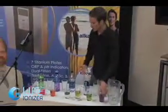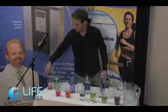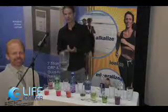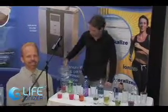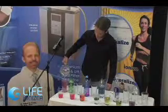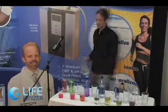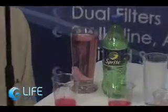A nice thing to show people when demonstrating the water: take this much Sprite and see how much alkaline water it takes to reverse that 3 pH. As Rick mentioned, going from 3 to 4 is 10 times the amount; 4 to 5 is 100 times; 5 to 6 is 1,000 times. So that shows how acidic it is — you can have this much Sprite, put that much 10-plus pH water in, and it's still acidic. You could have a Sprite and then eat two pounds of spinach afterwards, and it's not going to help at all.